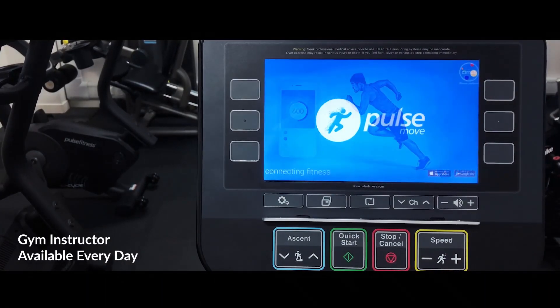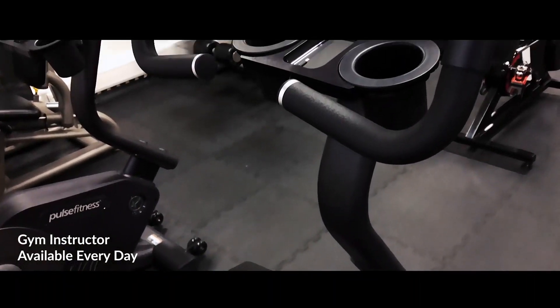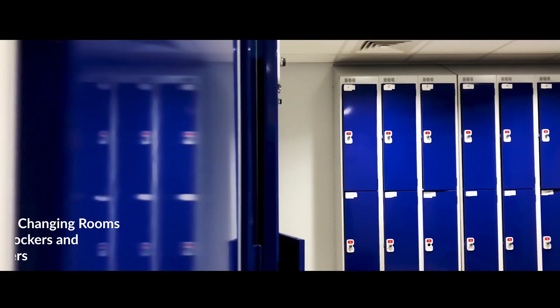There's a gym instructor available at the gym every day to help you out with whatever you need. There are changing rooms with lockers and showers available for our members.